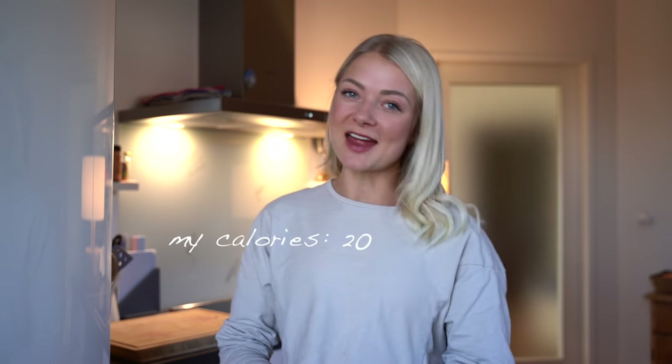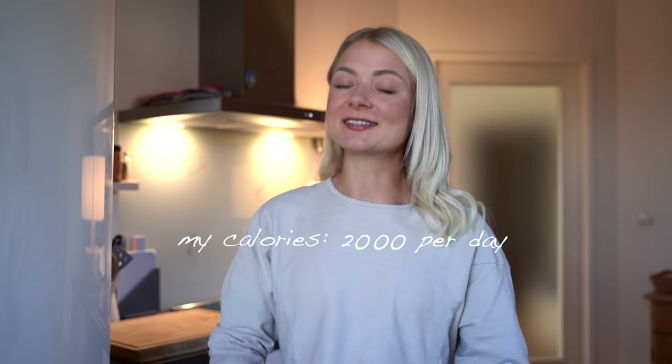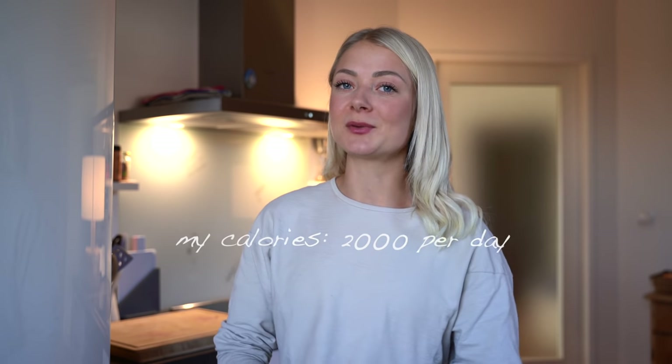I try to eat as much natural, unprocessed food as possible — lots of vegetables, fruits, nuts, seeds, meat, fish, and eggs. I also add lots of typical vegan options like tofu. Right now I eat 2000 calories every single day: 40% carbs, 30% fat, and 30% protein. I track all my food with the app MyFitnessPal.